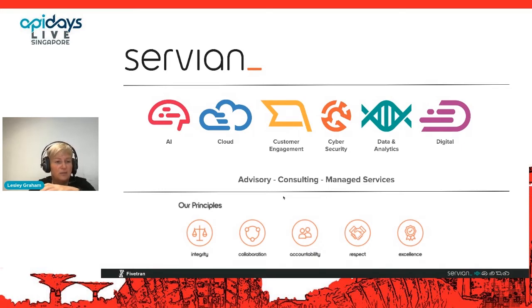One of the things that differentiates us from a lot of other data consultancies is that we're very highly principled. We're very proud of our principles and we live by them: integrity, collaboration, accountability, respect, and excellence.